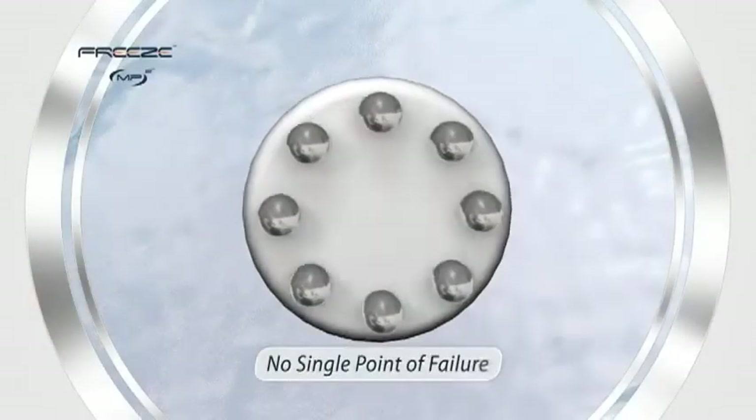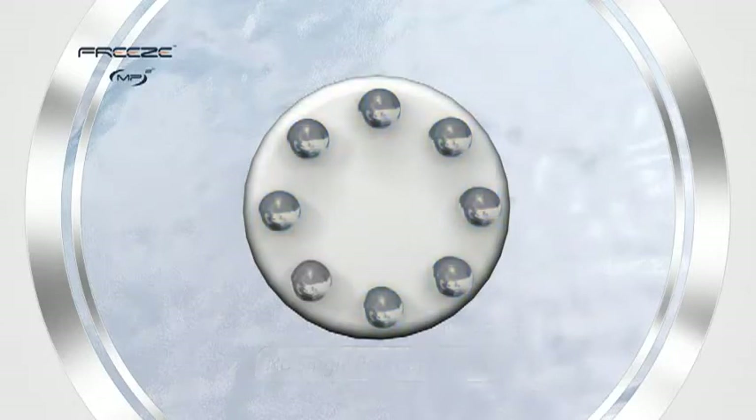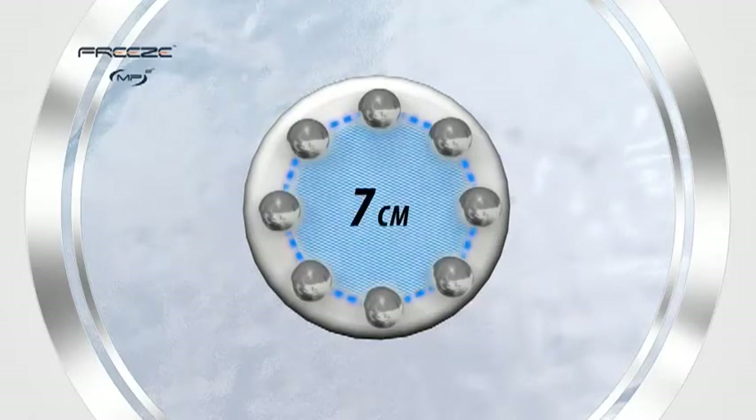Eight synchronized electrodes ensure a no-single-point-of-failure system that maintains constant skin contact for uninterrupted treatments. A full 7 cm between opposing electrodes produces the largest area coverage in the industry for ultra-fast sessions that respect your client's busy lifestyle.